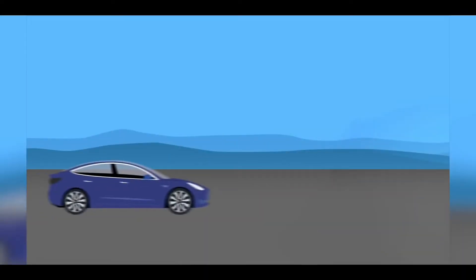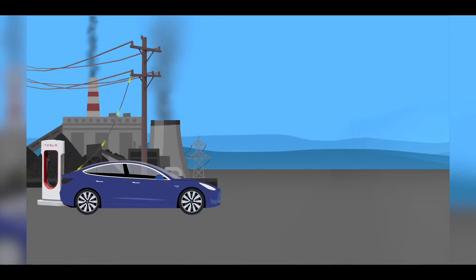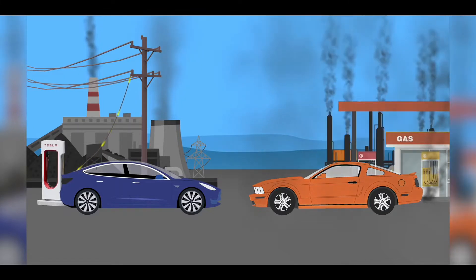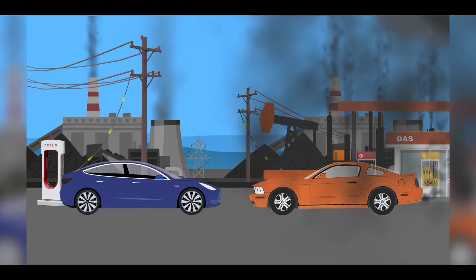The argument goes electric vehicles don't pollute, but the electricity powering the electric vehicles does pollute. Some even say it pollutes even more than a gasoline or petrol burning car. If we're going to look beyond the EV itself to the energy that powers it, shouldn't we do the same for the fossil-fueled combustion car? So, what goes into producing the fuel that you burn in your car every day?